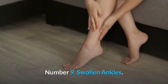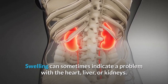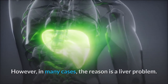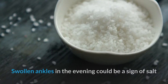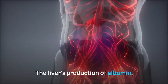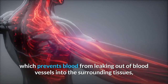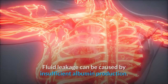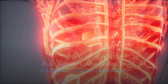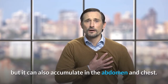Number 9: Swollen Ankles. Swelling can sometimes indicate a problem with the heart, liver, or kidneys; however, in many cases, the reason is a liver problem. Swollen ankles in the evening could be a sign of salt and water retention due to right-sided heart failure. The liver's production of albumin, which prevents blood from leaking out of blood vessels into the surrounding tissues, can be affected by liver disease. Fluid leakage can be caused by insufficient albumin production, and fluid accumulates more in the feet and ankles due to gravity, but it can also accumulate in the abdomen and chest.